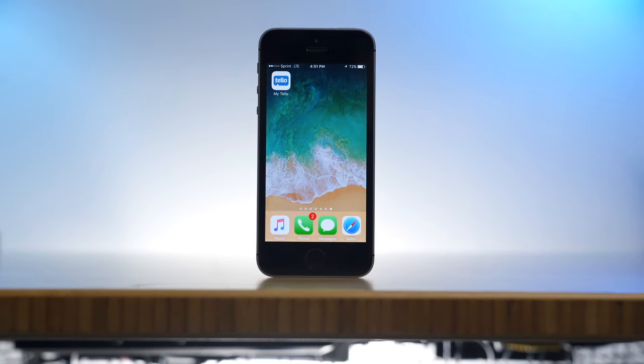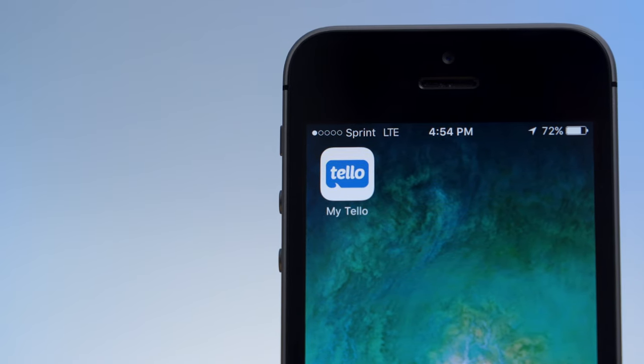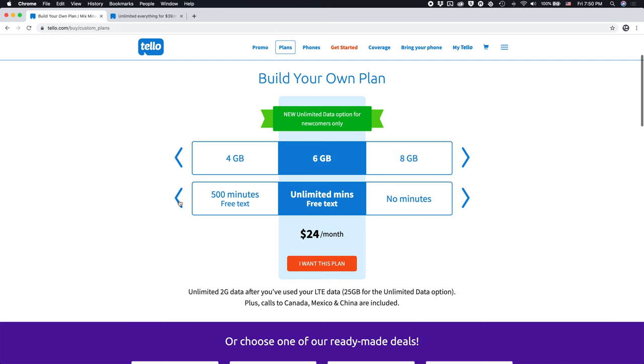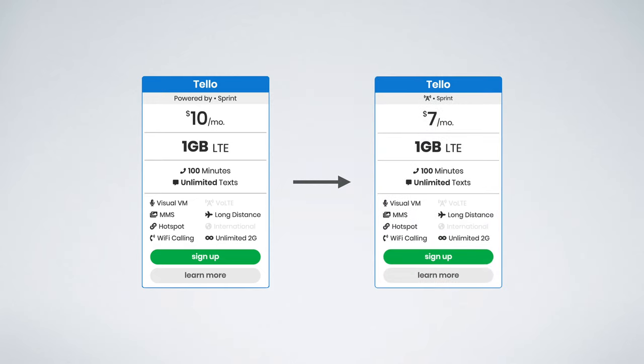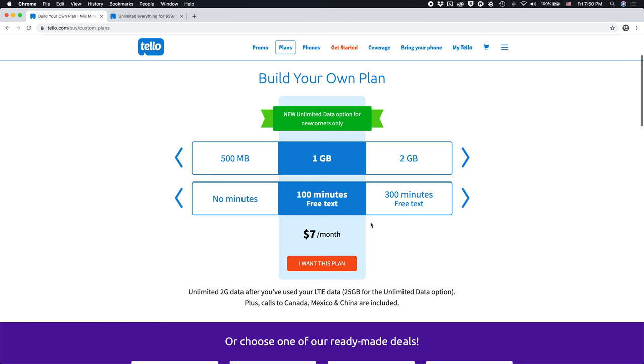For those of you who may not know, Telo is a prepaid carrier that offers plans with coverage on the Sprint network. They allow you to customize your plan on their website and choose the exact amount of minutes, texts, and data you need. I think their plans are some of the most affordable on the Sprint network. Telo recently dropped their prices and increased the data amounts on their plans while keeping some of the prices the same. One gig of data starts at just $7 a month and two gigs of data starts at just $11 per month.